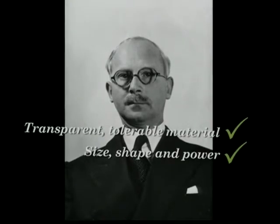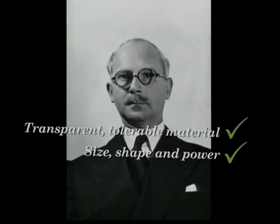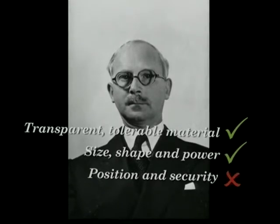In 1964, Ridley finally abandoned this operation after incurring 20% long-term failures. Although he had solved two of the three problems, the last remaining was secure stabilisation.